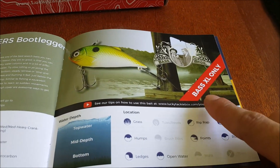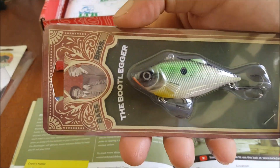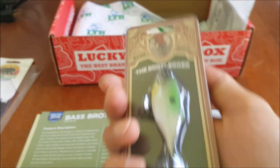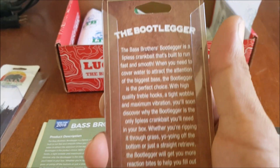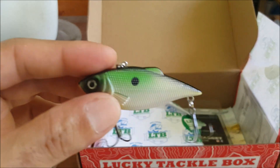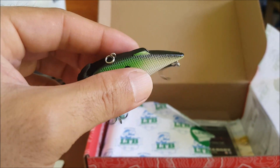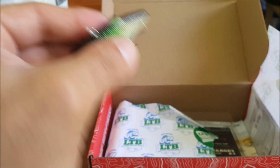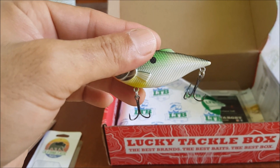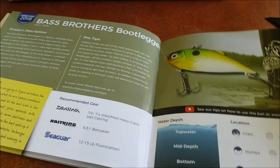Next item we have is the Bass Brothers Bootlegger — looks like a lipless crankbait, and it is for the Bass XL. Let's get a closer look — yeah, we got a little lipless crank right here. It feels like it's about a quarter ounce, got some soft rattle so it's not too loud, but it does have a good rattle to it. There you go — Bass Brothers Bootlegger.